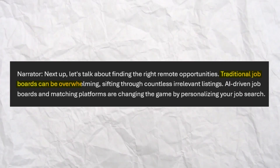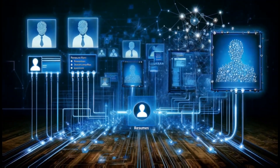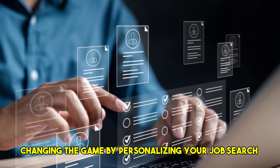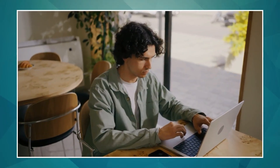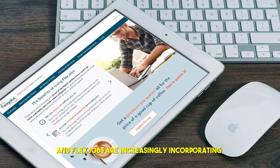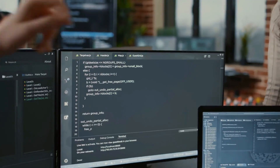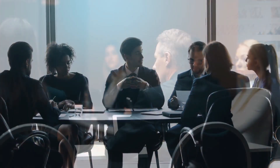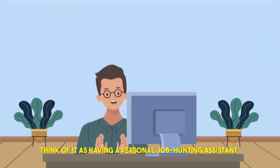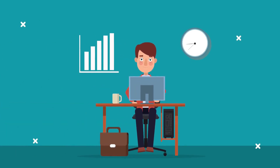Next up, let's talk about finding the right remote opportunities. Traditional job boards can be overwhelming, with countless irrelevant listings. AI-driven job boards and matching platforms are changing the game by personalizing your job search. Platforms like Indeed, LinkedIn, and newer AI-focused platforms like Remote.co and FlexJobs are increasingly incorporating AI to understand your skills, experience, and preferences. Their algorithms analyze your profile, past applications, and saved jobs to recommend roles that are a genuine fit — like having a personal job-hunting assistant constantly scouring the web for you.